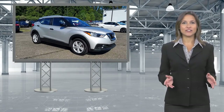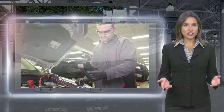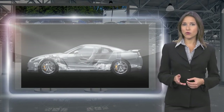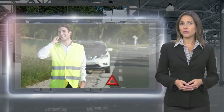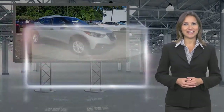Only Nissans that meet high standards qualify for Nissan Certified Pre-Owned status. Each Nissan Certified Pre-Owned vehicle must have a clean title and most importantly pass a rigorous multi-point inspection. With a Nissan Certified Pre-Owned vehicle, you don't have to wonder. Nissan Certified Pre-Owned: Buy smart. Own confidence.